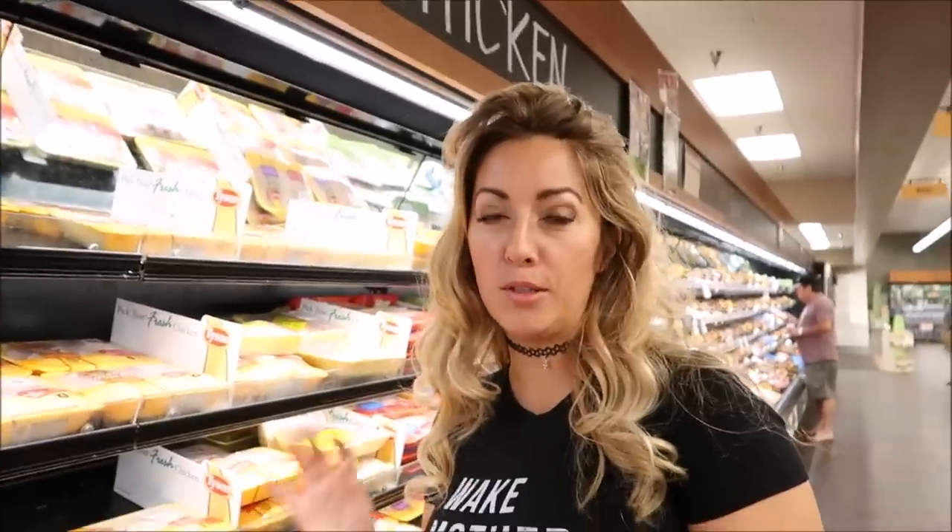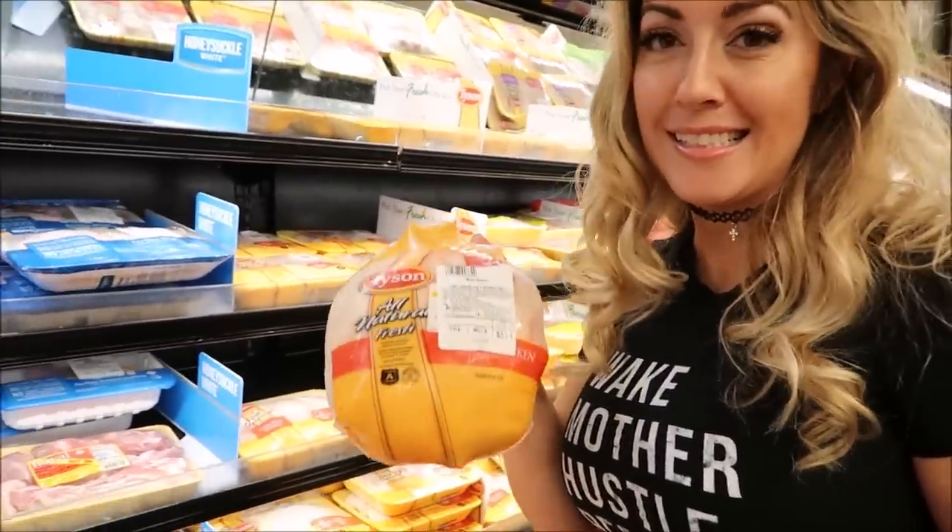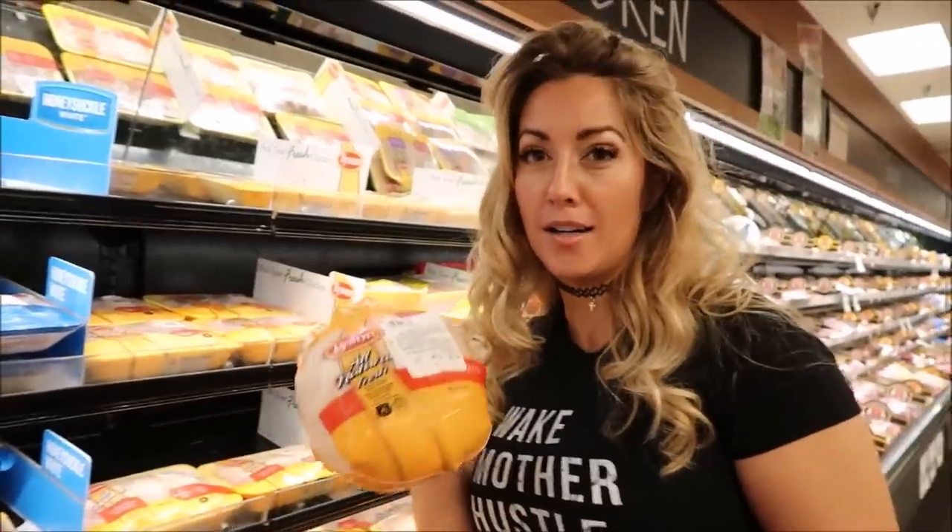We are doing a carnivore challenge this coming week with our Instagram keto community. I have an awesome recipe to share — a whole chicken in the air fryer. They're only 67 cents a pound here, so I'm going to stock up.